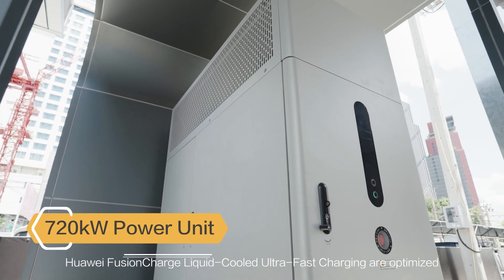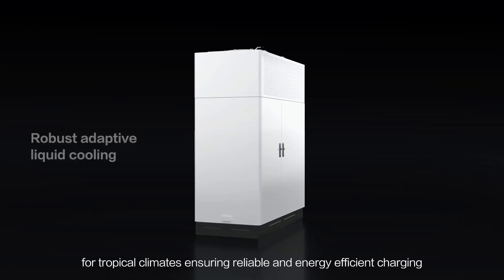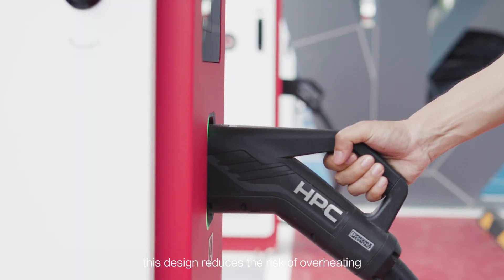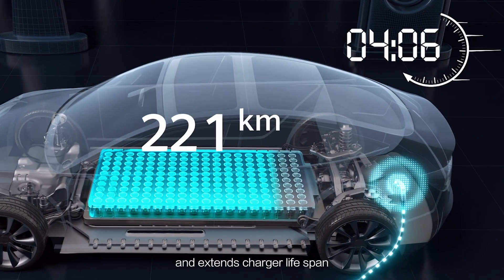Huawei Fusion Charge's liquid-cooled ultra-fast charging is optimized for tropical climates, ensuring reliable and energy-efficient charging even during high-demand periods. This design reduces the risk of overheating and extends charger lifespan.